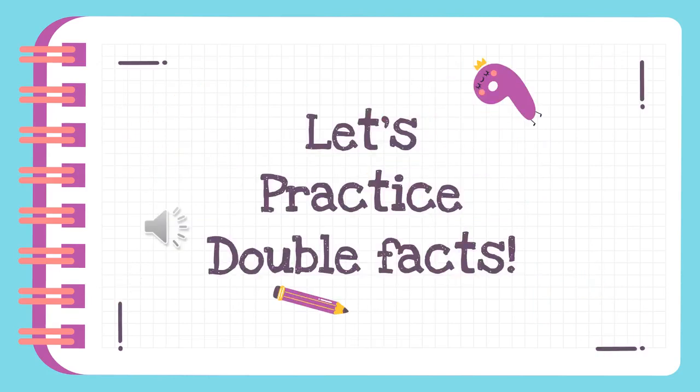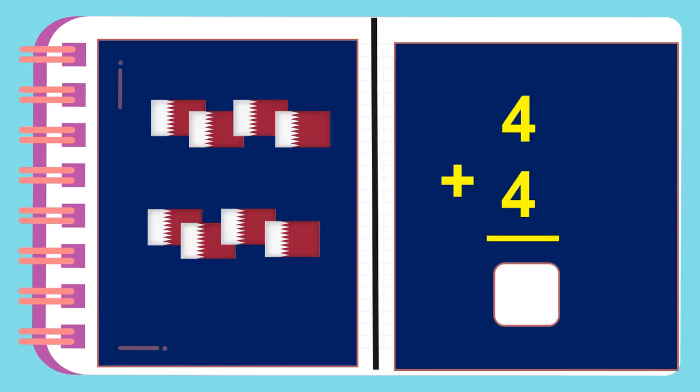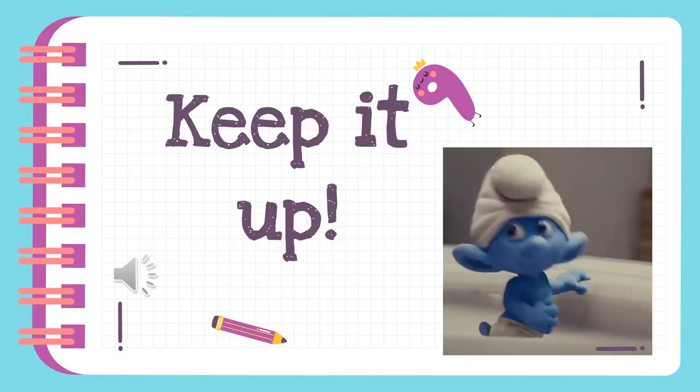Now it's your turn. Let's practice double facts. Can you find the missing number by counting the camels? Fill in the missing number of logs. Good job, KG22! Keep practicing!